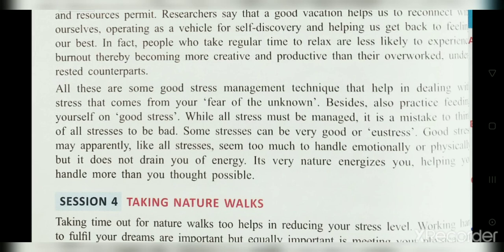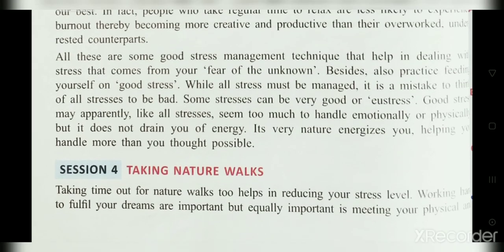Taking a nature walk is very important. Whenever you have a greenery area surrounding you — in your native place or anywhere — just go for a nature walk. Taking time out for a nature walk helps reduce your stress level. Working hard to fulfill your dreams is important, but equally important is meeting your physical and mental needs. In the next class, we will cover the topic of ability to work independently, including self-awareness and how to motivate yourself.